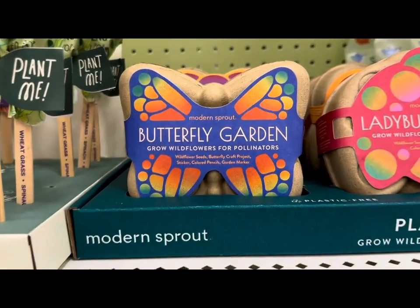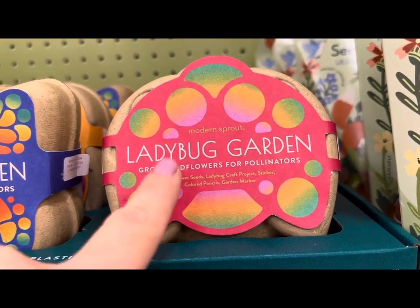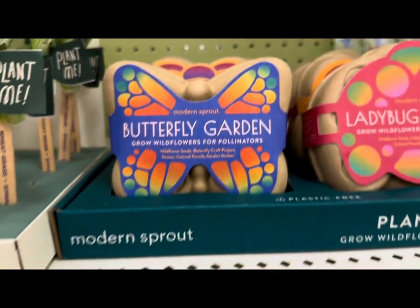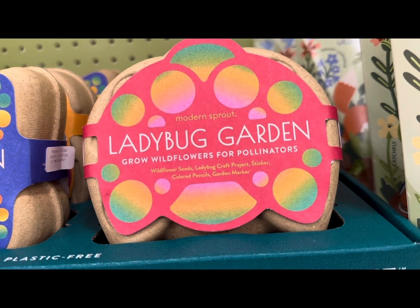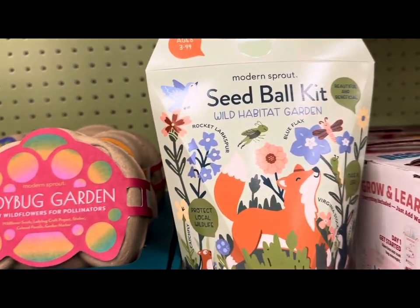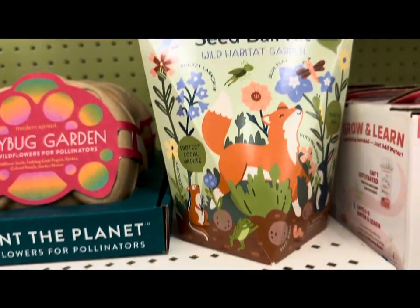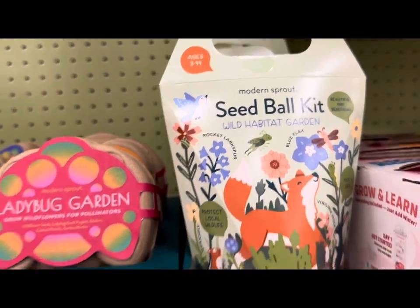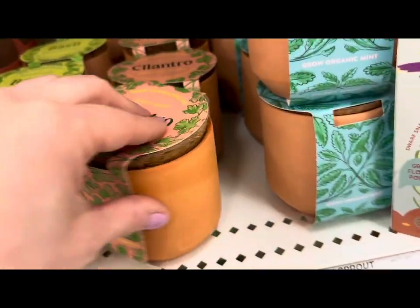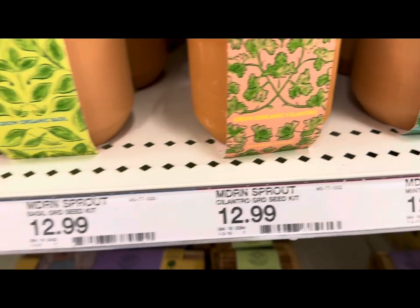They have beautiful butterfly garden kits and a ladybug garden where you grow wildflowers that attract ladybugs or butterflies — $12.59 each. These come with wildflower seeds, a ladybug craft project, stickers, colored pencils, and garden markers. They also have a seed ball kit for wild habitat garden to protect local wildlife — $14.99. And look at these — you can grow your own basil or cilantro in an organic terracotta container, $12.99 each.